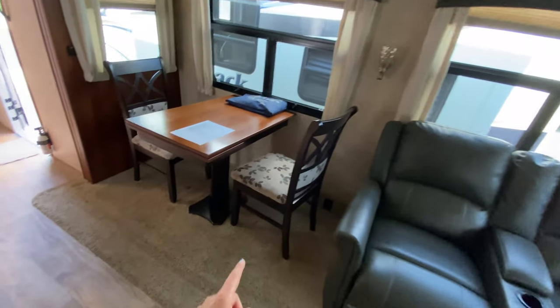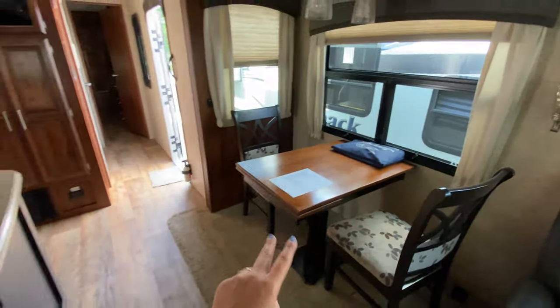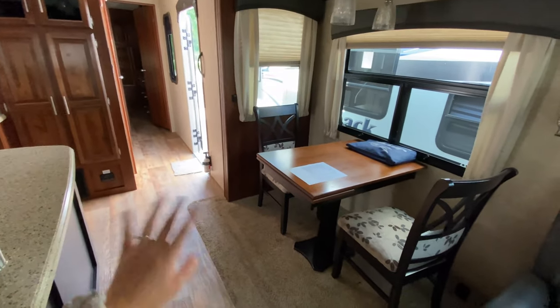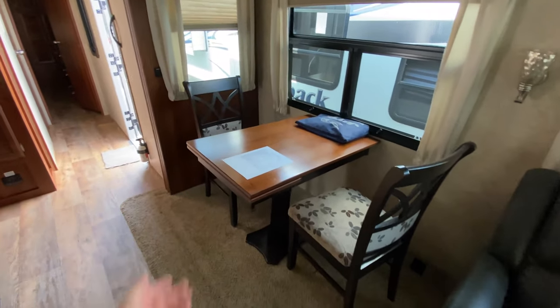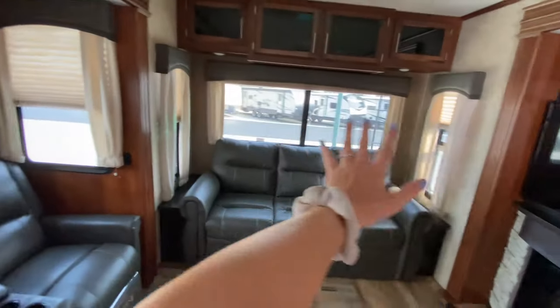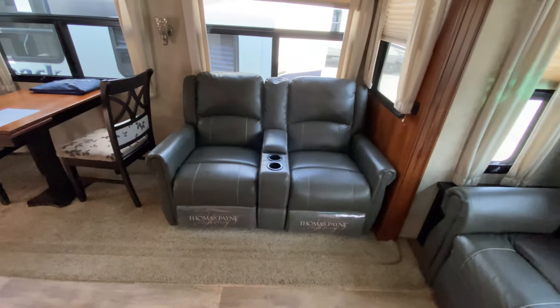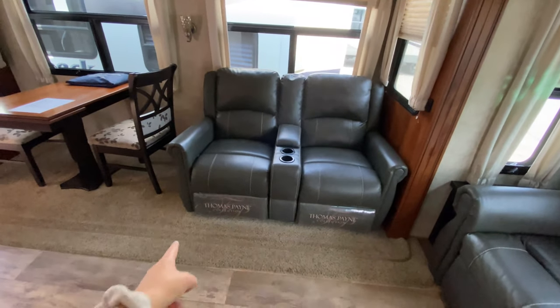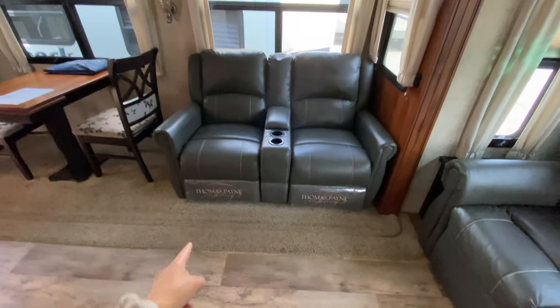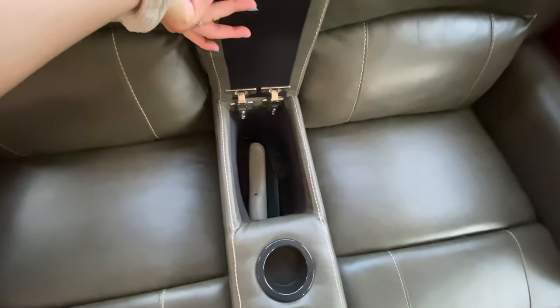Freestanding dinette — this table does extend out, and I believe there are two more chairs stored underneath the bed, so you can extend this out if you need the extra space. Windows are all across from this slide out all the way to the back of the camper. Next to the dinette are your theater reclining seats — these are part of the Thomas Payne collection. You've got yourself some built-in cup holders and remote control storage.